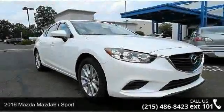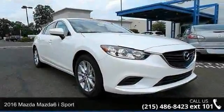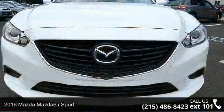Step into the 2016 Mazda Mazda 6. This may be the set of wheels you've been looking for.